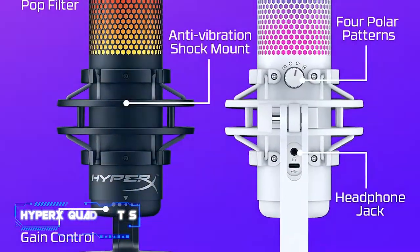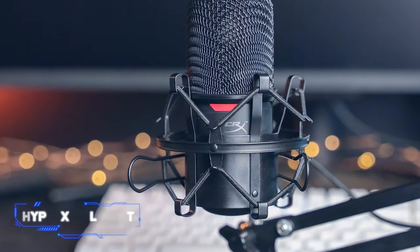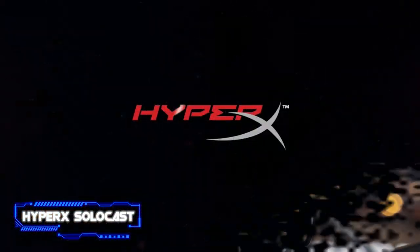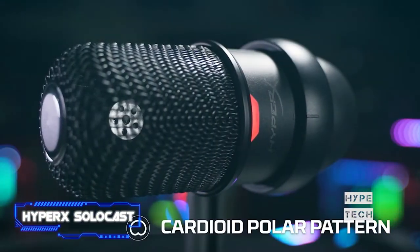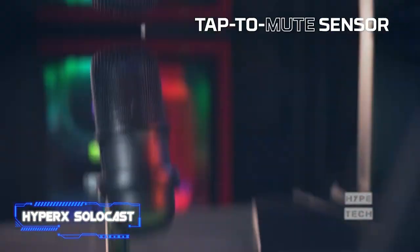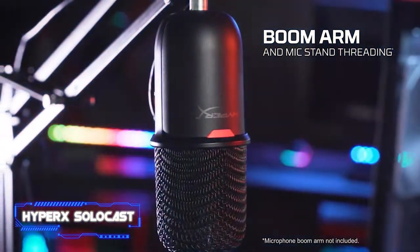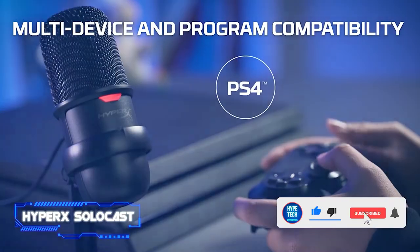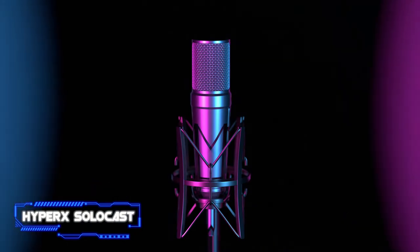Coming in at number two: the HyperX SoloCast. Are you just starting the streaming game and not ready to invest in a pricey microphone? The HyperX SoloCast is an excellent beginner-friendly option coming in under $40. Sometimes you sacrifice sound quality for a lower price, but with this option there's no need to worry — the sound is on par with its bigger, more expensive sibling, the HyperX QuadCast S.